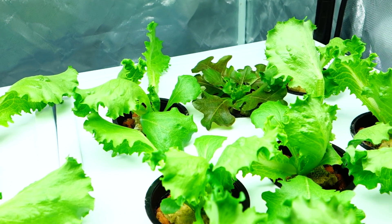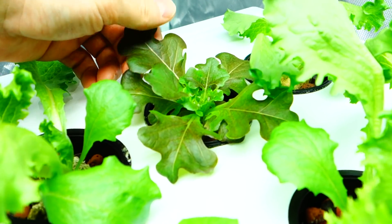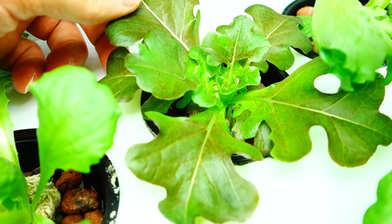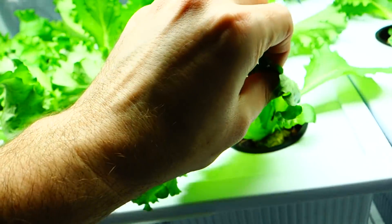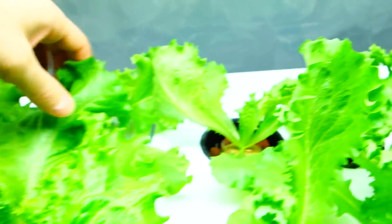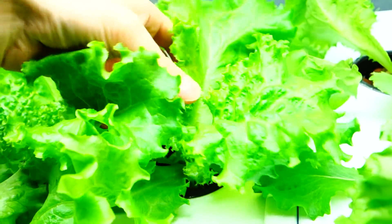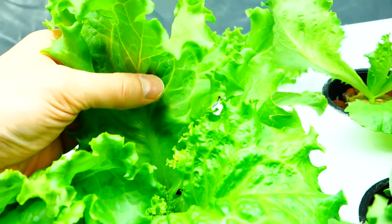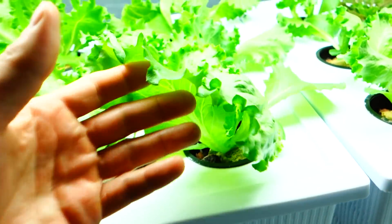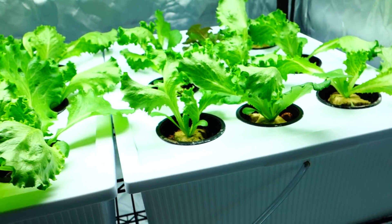I'm definitely going to be buying some fresh seeds. This one is actually from one of the pellet seeds — this is a butter lettuce — and these are more of a romaine lettuce type. Absolutely beautiful. Look at how big that is — it is just so tasty, so clean. I am in love with these.